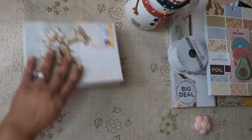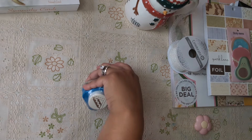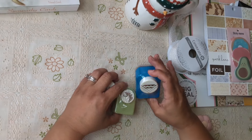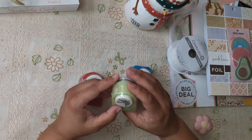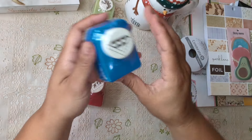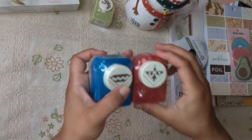Then I went to a yard sale and I found these punches — they were a dollar each. I think I already have this one but I couldn't leave it for a dollar. The little daub is so cute. Then this one is a corner punch — I thought, how cool for a dollar at the yard sale!